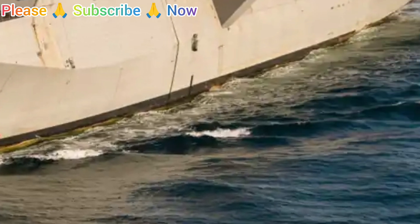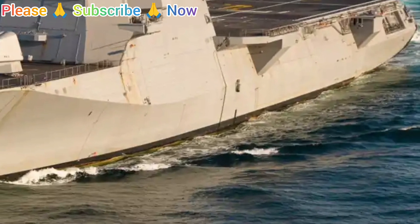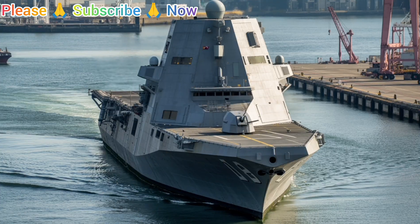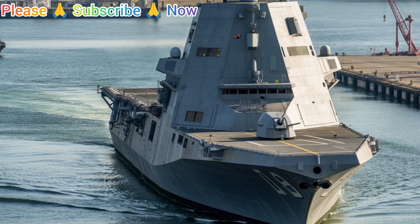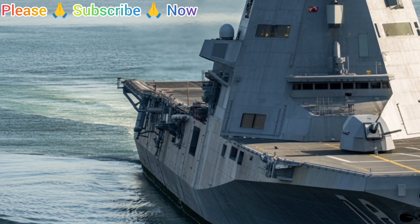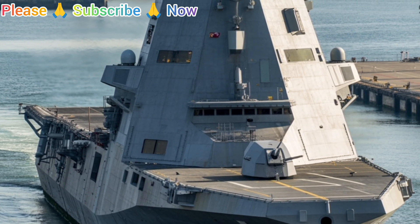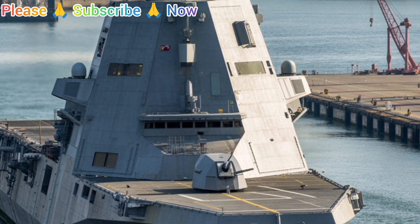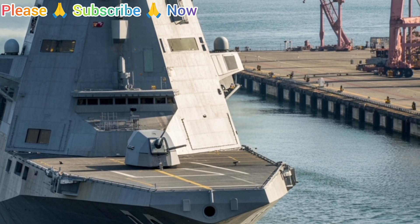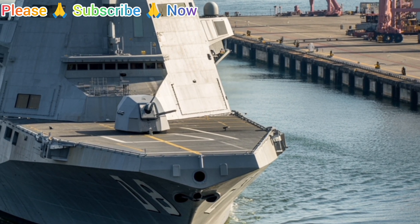Operationally, the Zumwalt has been repurposed multiple times. With the cancellation of AGS ammunition, its role shifted toward missile strikes and surface warfare, but ongoing modifications aim to expand its capabilities further. These adjustments demonstrate the adaptability of the platform and the Navy's willingness to evolve its use of cutting-edge technology. The lessons learned on Zumwalt will continue to inform ship design, crew management, and system integration for decades.